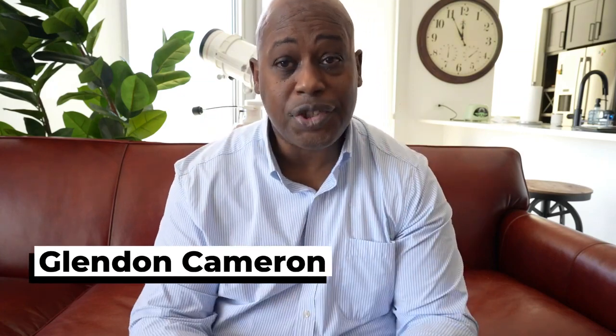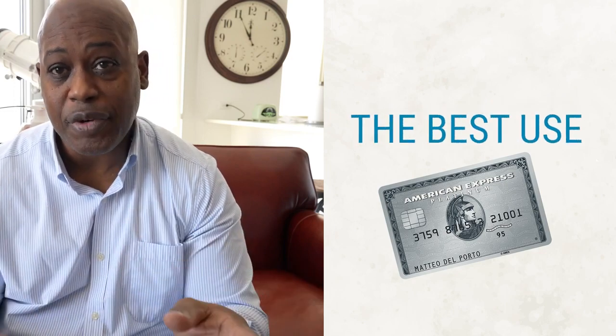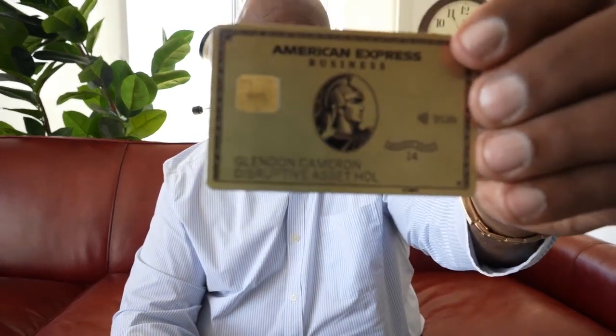Hey guys, what's going on? It's Glendon Cameron here again and I want to share with you the best use of the American Express Platinum Business Credit Card. Here is mine — that was the business credit card, that's the personal credit card, and the American Express Gold.